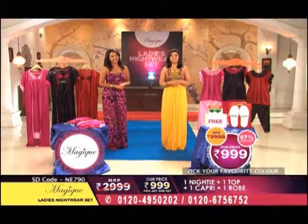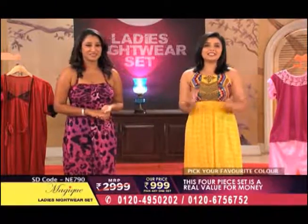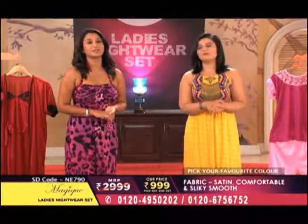Hello and a very warm welcome to Shop Direct TV. I am Janavi. I am Samira. And we are taking you the ladies nightwear set from the brand Majid.